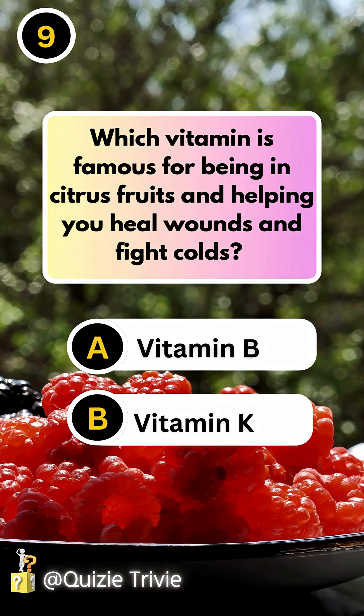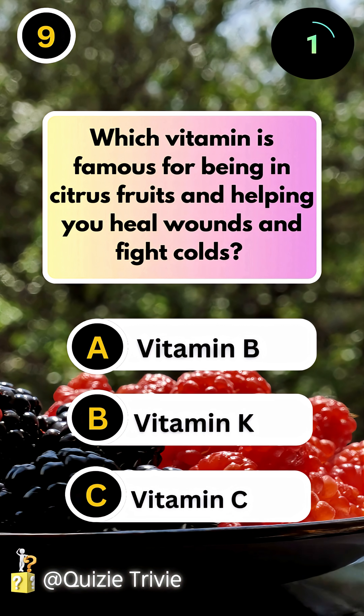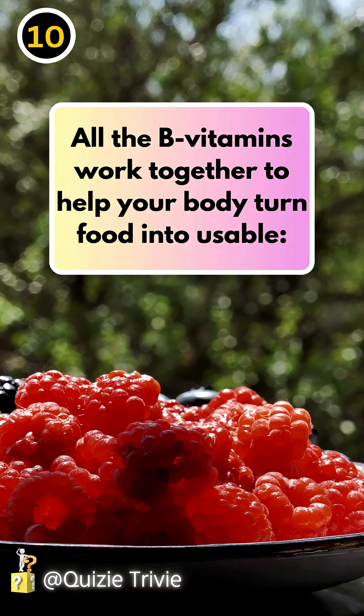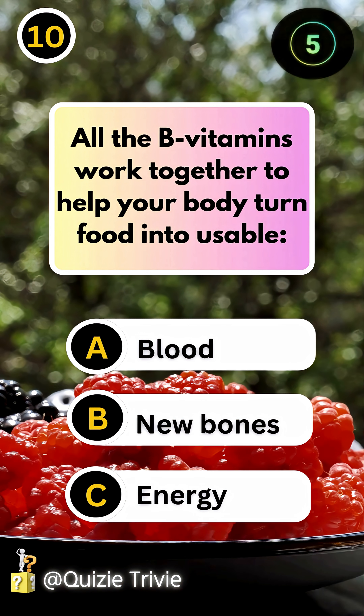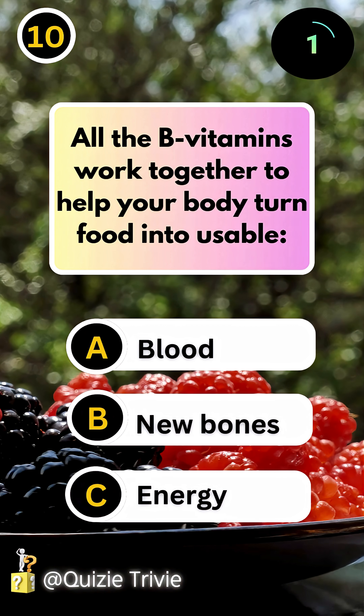Which vitamin is famous for being in citrus fruits and helping you heal wounds and fight colds? Vitamin C. All the B vitamins work together to help your body turn food into usable energy.